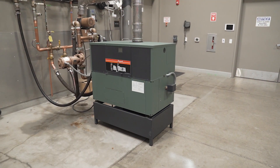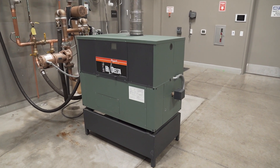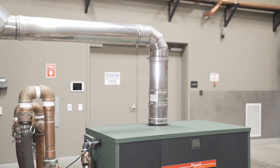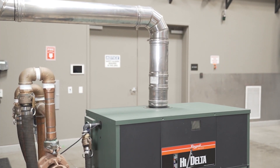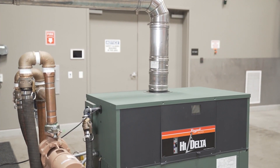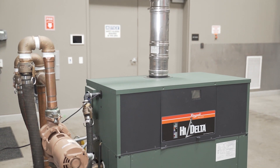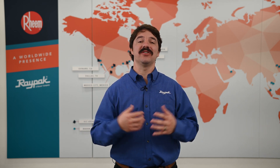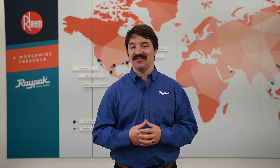Fortunately, we have a variety of solutions for your replacement boiler project needs, and one of our lowest upfront cost solutions is our High Delta product family. The High Delta product family was designed to be an easy transition over from the Raytherm, and is designed to be extremely versatile for retrofit projects.